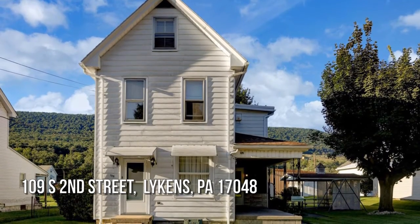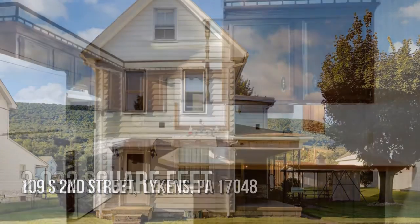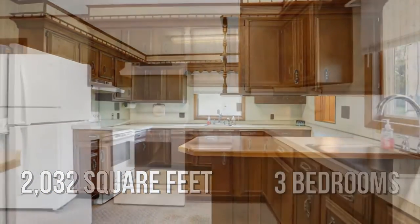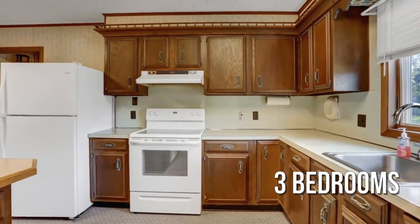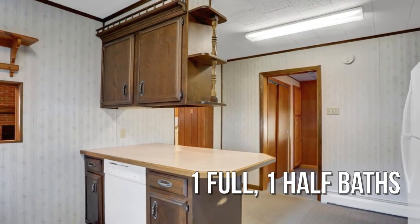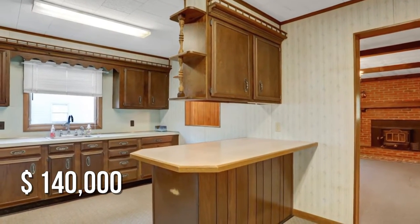House hunting? Don't miss this unique property! This charming property offers over 2,000 square feet of living space, featuring three bedrooms with one full and one-half bathroom. This property is currently listed for $140,000.